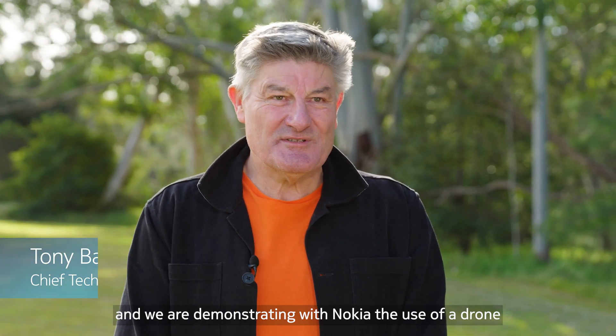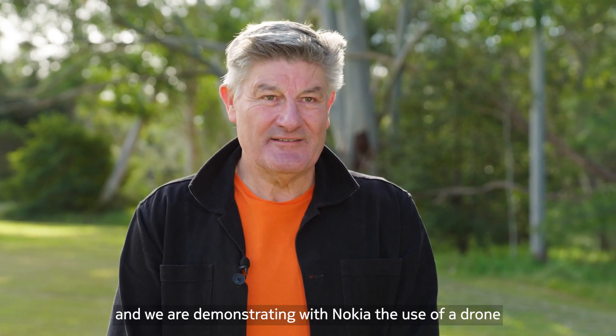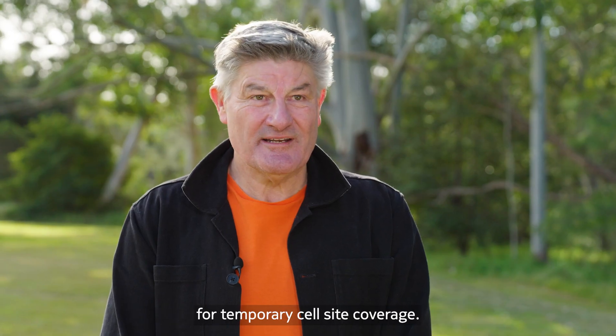We're at Macquarie campus in Sydney, Australia, and we are demonstrating with Nokia the use of a drone for temporary south-site coverage.